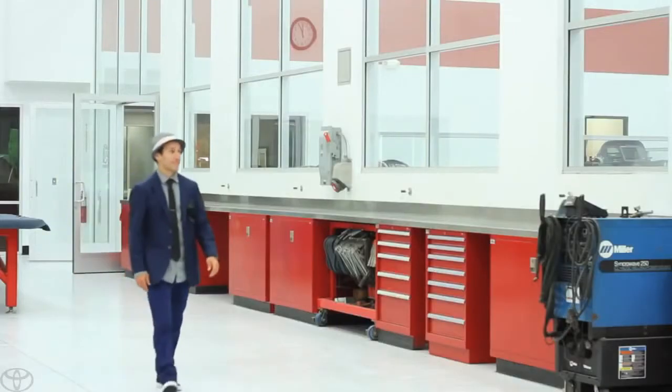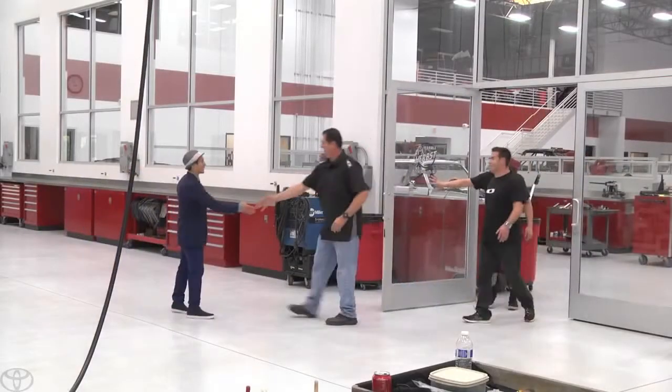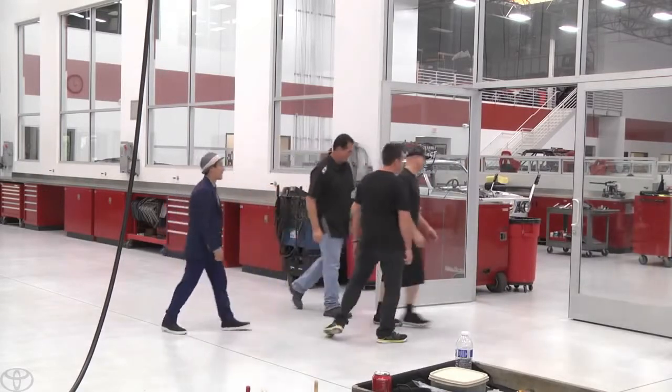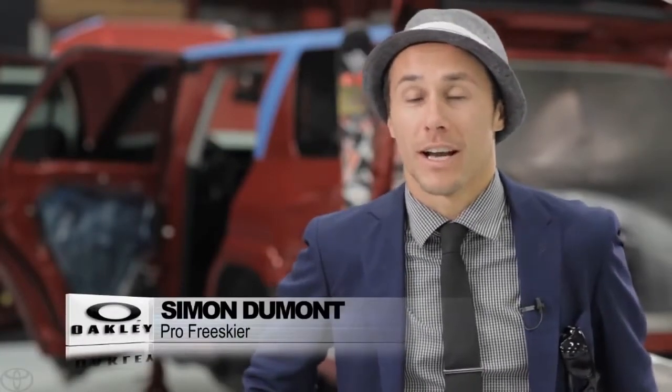Pro free skier Simon Dumont checks on his ultimate snow 4Runner brainchild to see how things are progressing. I am very, very happy and very confident with our build thus far, and we're only halfway through. I'm super impressed. Every time I come, my jaw kind of drops because I didn't think you could do this with a car, and we're only halfway through.